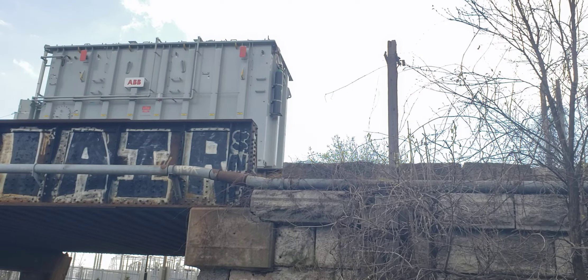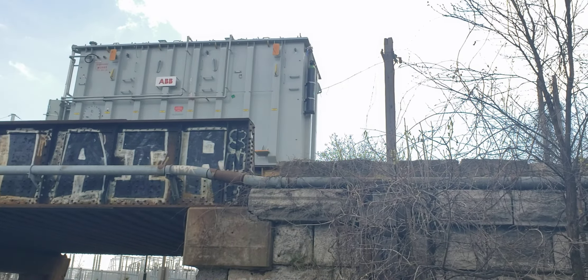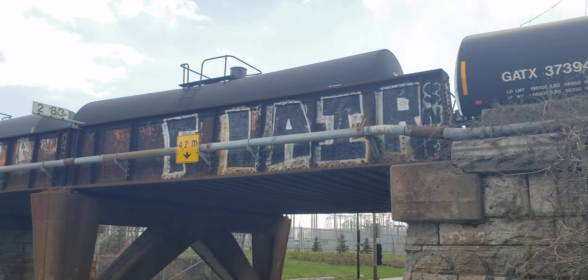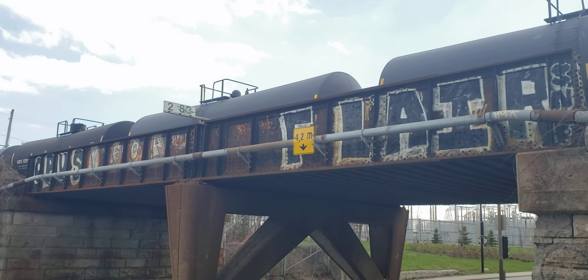Oh, look at that — transformer loads! A couple of them. Look at those high and wide loads.